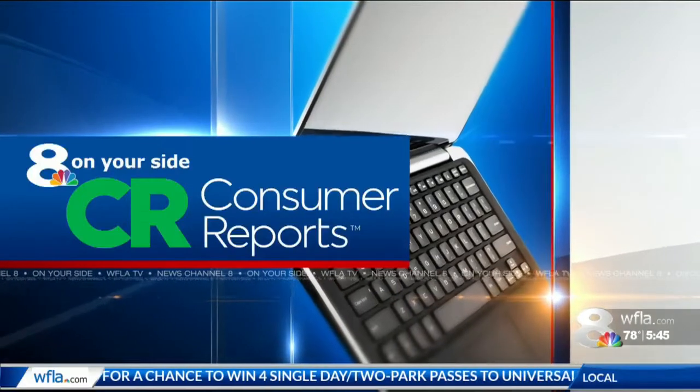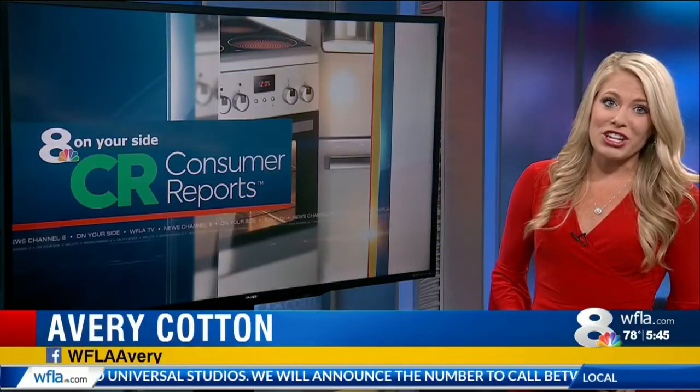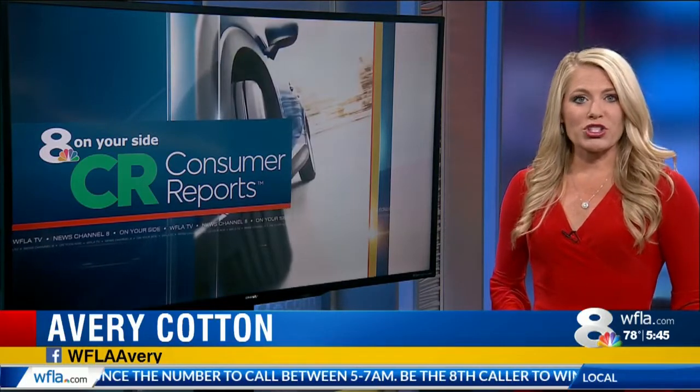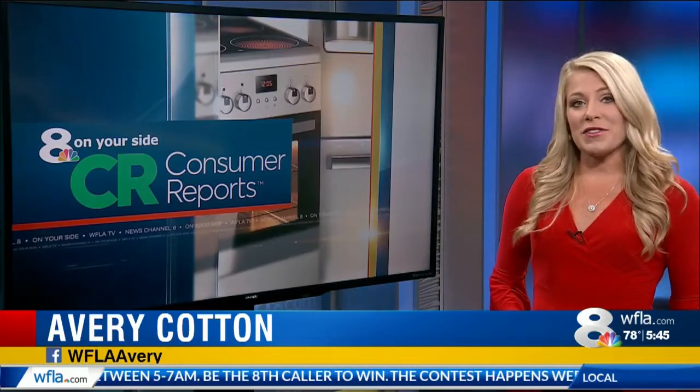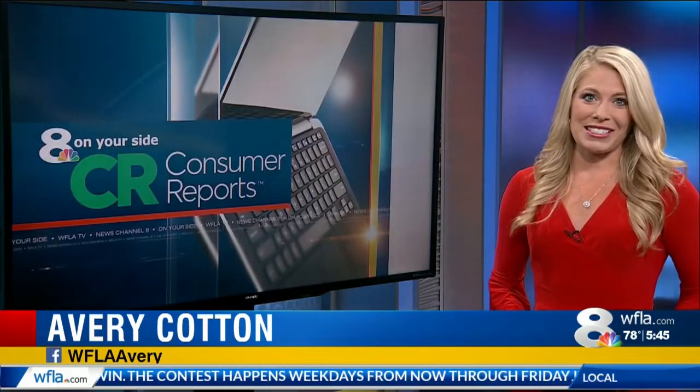Now 8 on your side's Consumer Reports. During the week, do you enjoy a healthy breakfast at home, or are you more likely to grab food from your favorite coffee shop or fast food drive-thru on the way to work? Consumer Reports checked with food experts who secretly tried nearly 50 breakfast items to bring you the healthiest and tastiest options to get on the go.